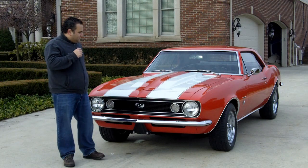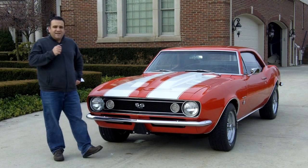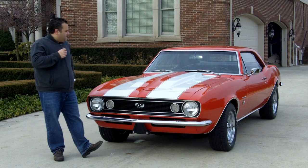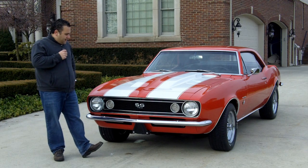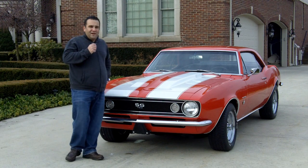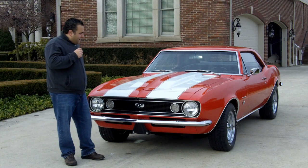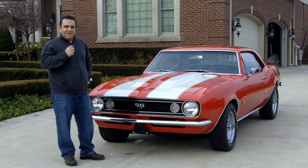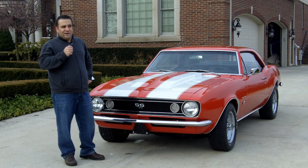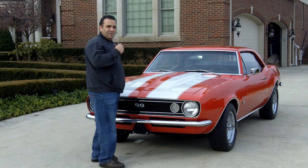Hi and welcome back to Vanguard Motor Sales. My name is Tom Fotios and today we're standing in front of a gorgeous '67 Camaro, owned in the same family for 15 years. It's got a 383 balanced blueprinted — awesome power. Beautiful straight clean red car with beautiful white stripes. Come on up and let's take a look at this beautiful '67.